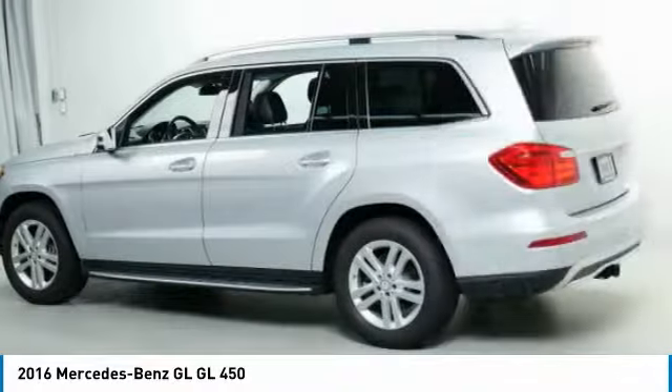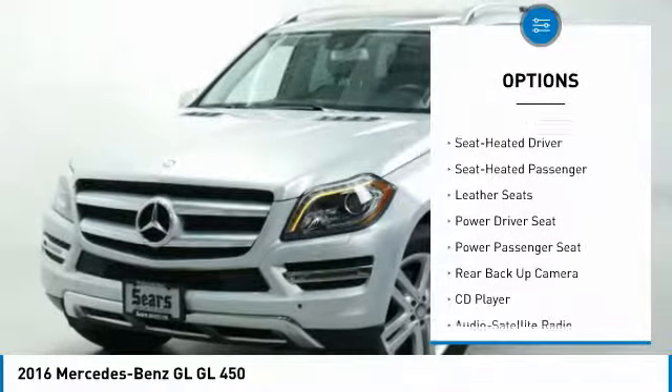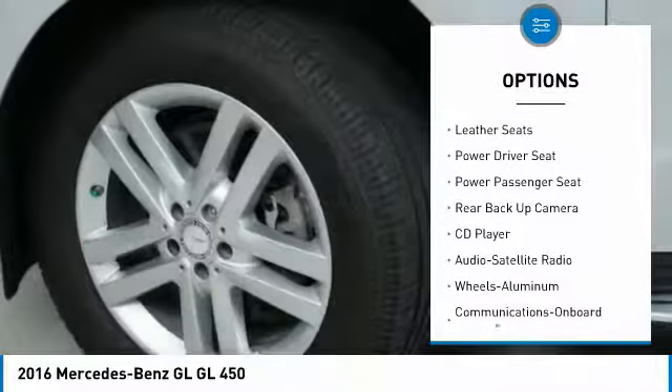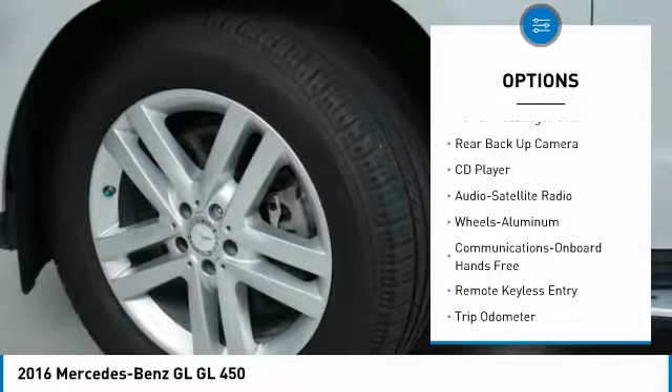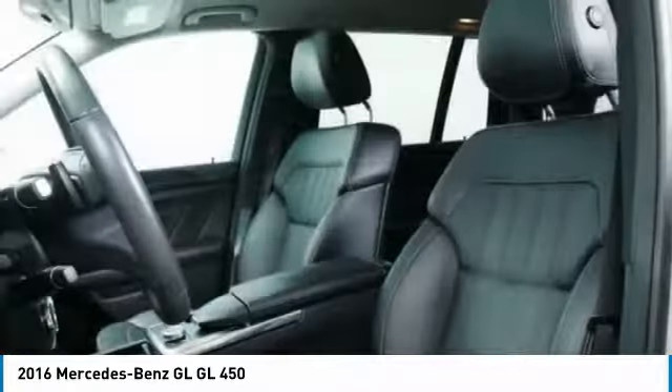Here are some of this vehicle's great options: third row seat, anti-lock braking system, traction control, back up camera, navigation system, all wheel drive, power passenger seat, running boards, and air conditioning.